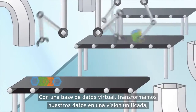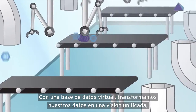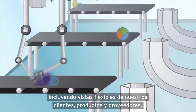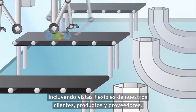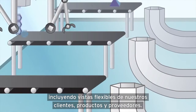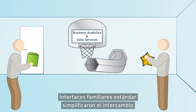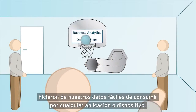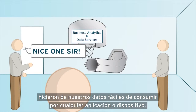With a virtual database, we transformed our data into unified, easily understandable and reusable forms, including flexible views of our customers, products, and suppliers. Standard, familiar interfaces simplified the sharing and publishing process and made our data easy to consume by any application or device.